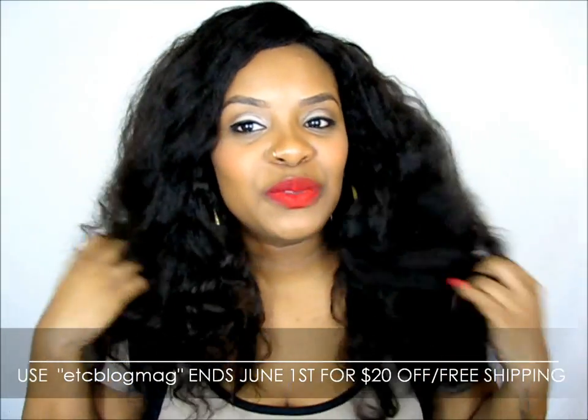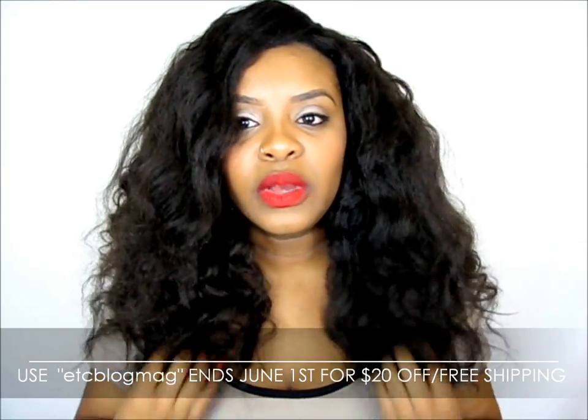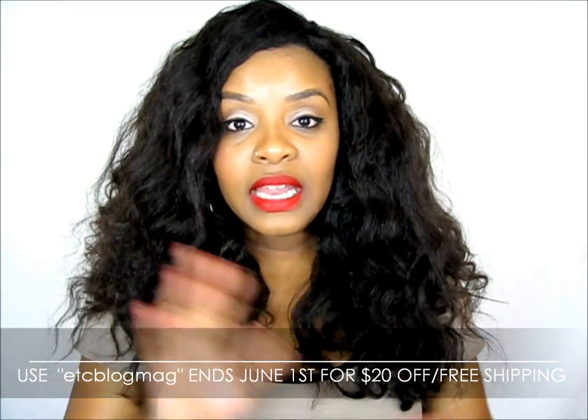So this is how it looks on me. Leave your comments below — let me know what you think. Let's talk a little bit about Private Stock Hair before you guys order, because I know it's hard to trust these online companies with your money.